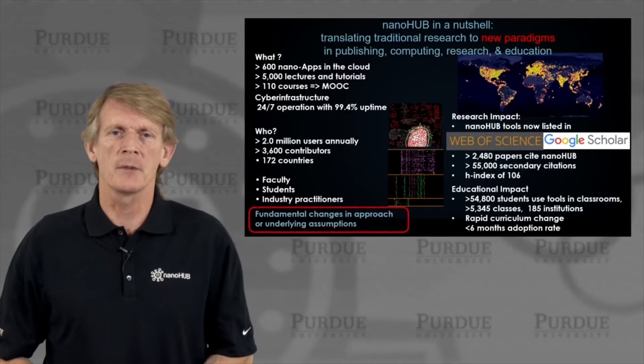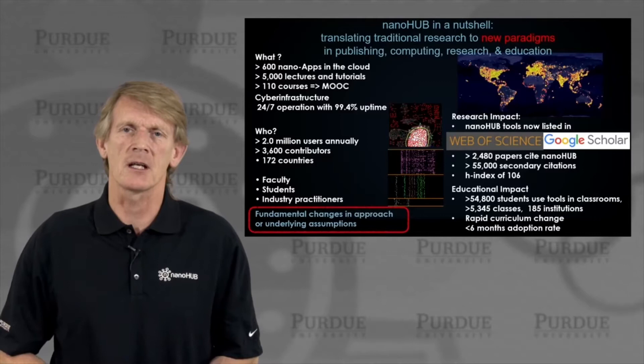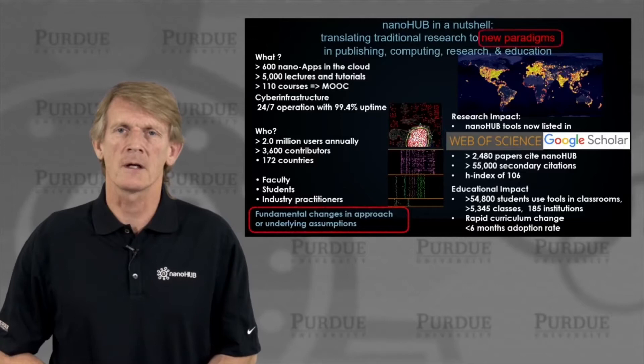We have changed fundamental approaches and underlying assumptions. We can use a cyber infrastructure like this for research and for education, and I'll really change this into new paradigms — that's what I'd like to highlight here.